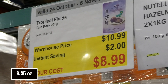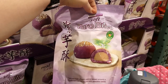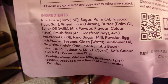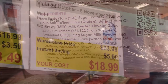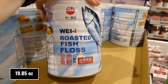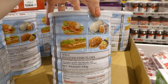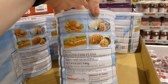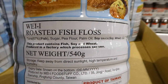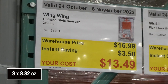Tropical Fields Taro Bites — 265 grams for $2 off, down to $9. It's a resealable bag and they are super soft — a delicate layer of soft cake wrapped around a smooth taro center, topped with sesame seeds. Fish Floss — 540 grams for $5 off, down to $19. It's a product of Taiwan and you can use it on sandwiches and different rolls.